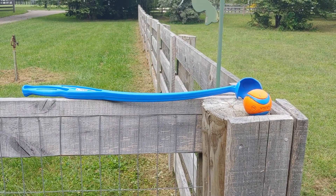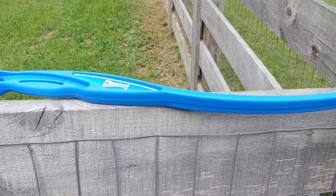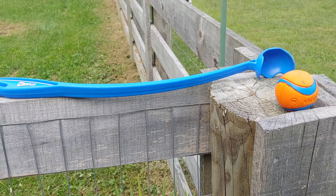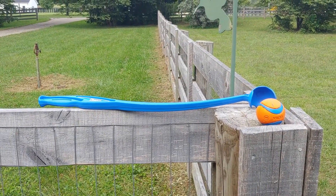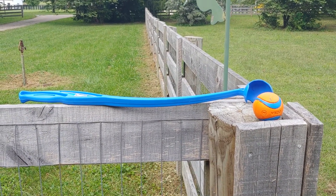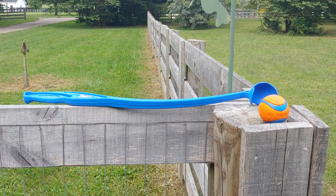This is the dog's newest favorite toy, it's called the Chuck It. The ball fits in the cup and then you can throw it, and it allows you to throw it a lot farther than you might otherwise. You can throw it really high or really long.